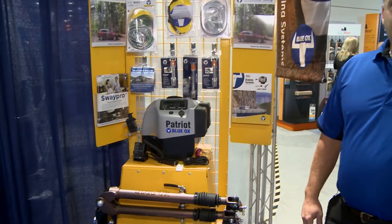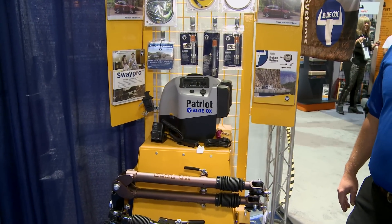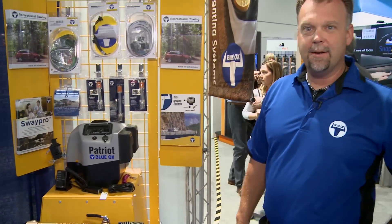Of course, our Patriot braking system has been around for years. Very light — 14 pounds — easy to handle, movable, easy to work with.